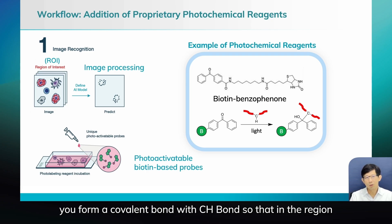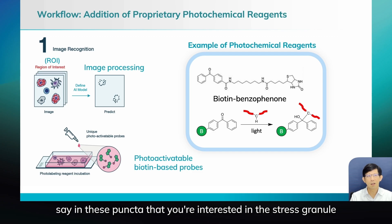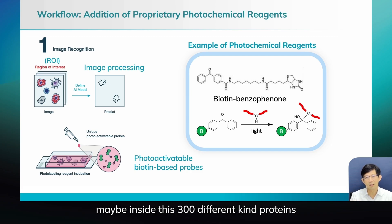So in the region you're interested in — say inside the stress granule — maybe 300 different kinds of proteins will be biotinylated because of this light. So this light triggers the tagging and later you can pull it out.